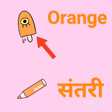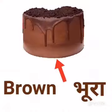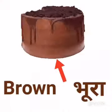This is yummy cake. It's brown in color. Brown means ghura.